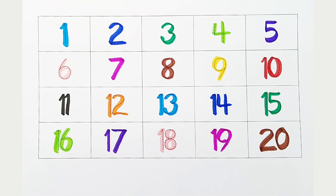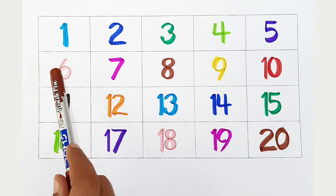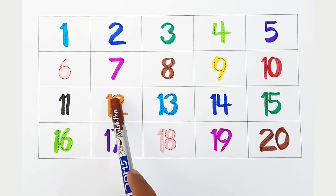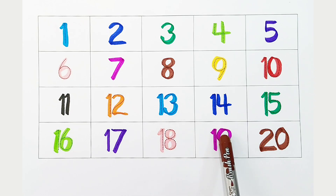Once again: one, two, three, four, five, six, seven, eight, nine, ten, eleven, twelve, thirteen, fourteen, fifteen, sixteen, seventeen, eighteen, nineteen, twenty.